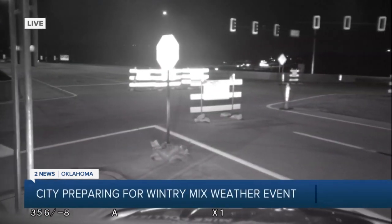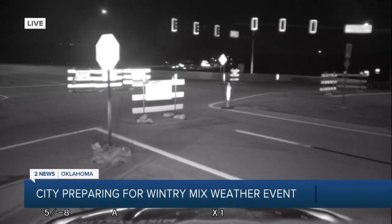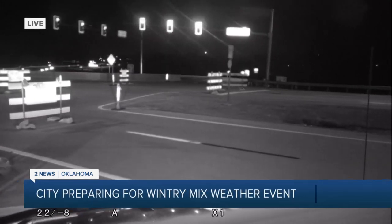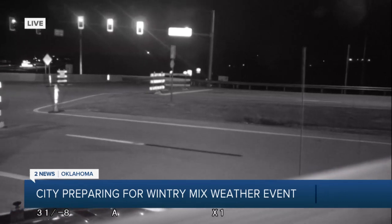We are right here on 412 at the Gilcrease Expressway. I'm going to show you outside. This road is supposed to be opening today, and this is one of the streets that the city is responsible for clearing in the event of snow and ice impacting the area.